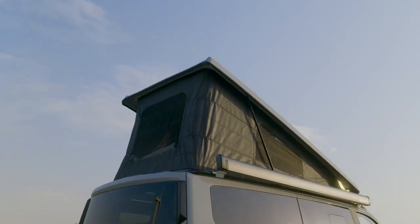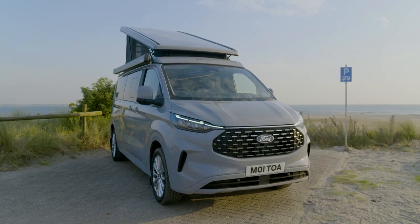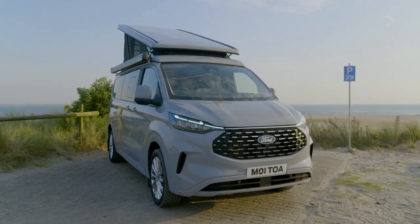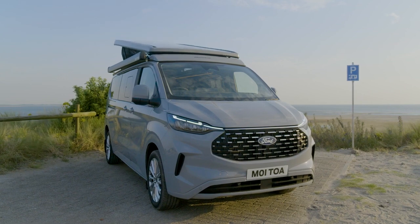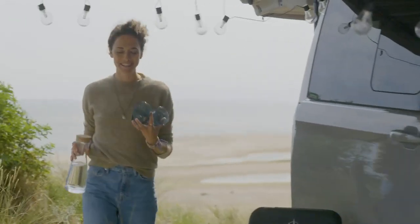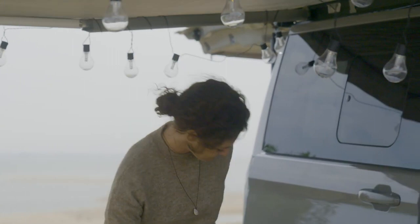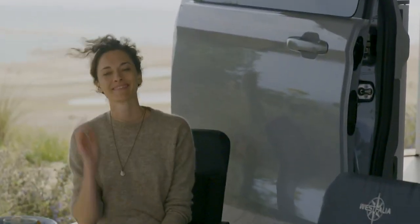Last thing to check before leaving — the roof. It's been redesigned for this shaped Nugget to fold away more easily. The lower height helps with access to car parks, garages and ferries. That was the Ford Nugget: perfect for a long or short escape. Happy camping and enjoy your adventure.